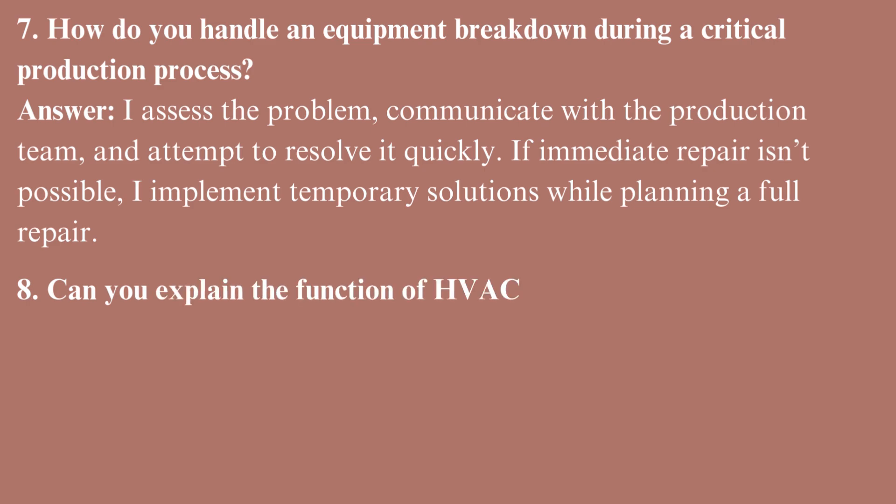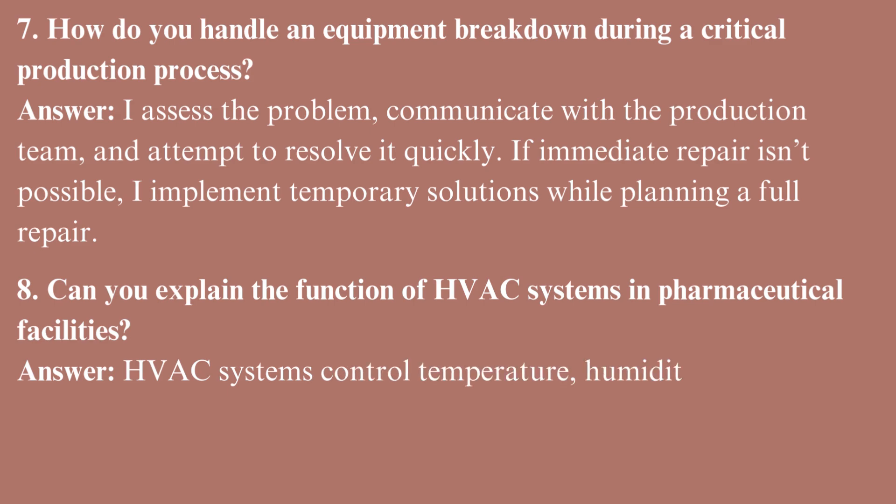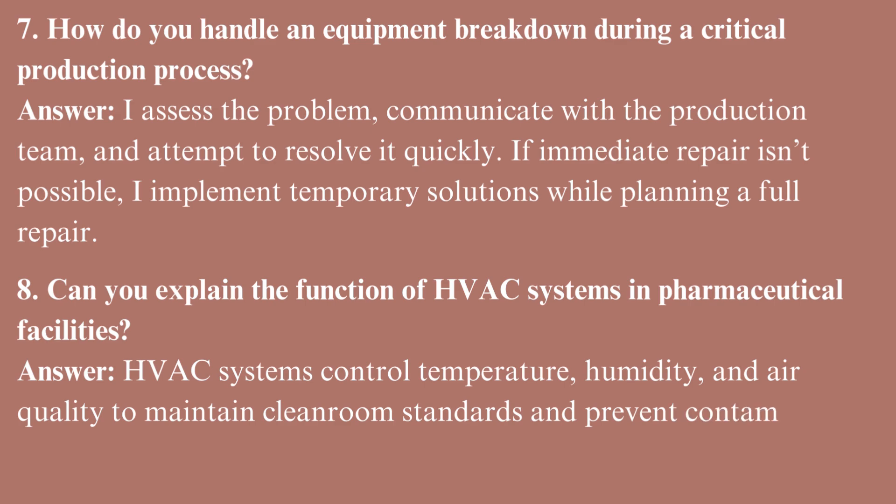Can you explain the function of HVAC systems in pharmaceutical facilities? HVAC systems control temperature, humidity, and air quality to maintain clean room standards and prevent contamination in production areas.